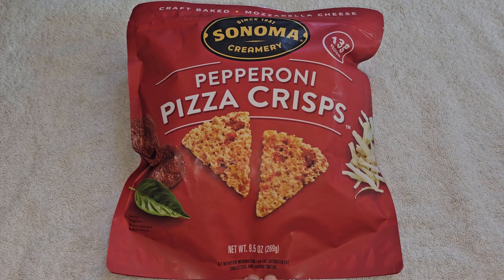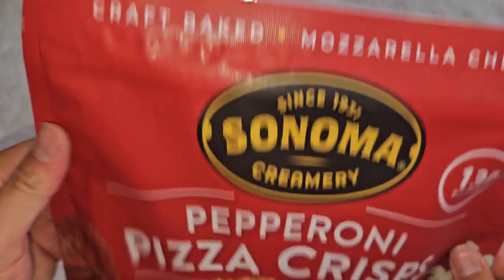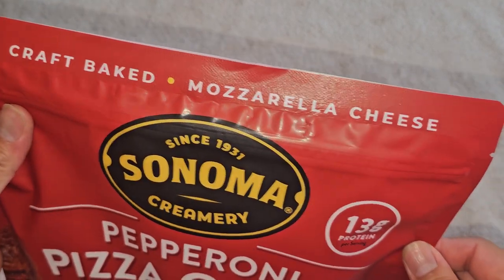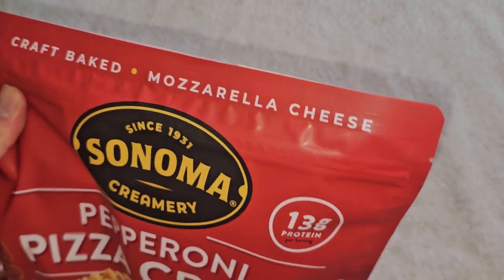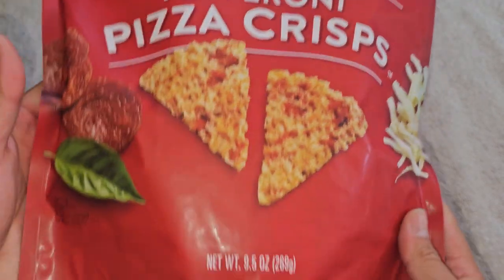This is going to be a Costco sale item review of these Sonoma Creamery Pepperoni Pizza Crisps. I don't know the price because I don't know what I did with the receipt. You can see Kraft baked mozzarella cheese since 1931, 13 grams of protein per serving.